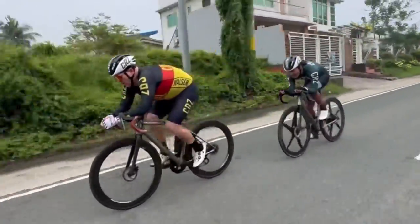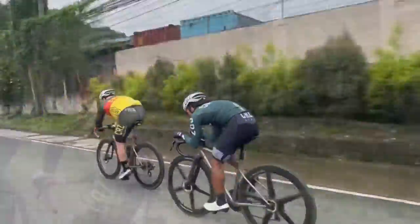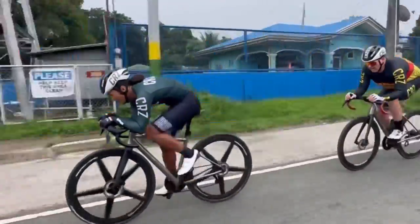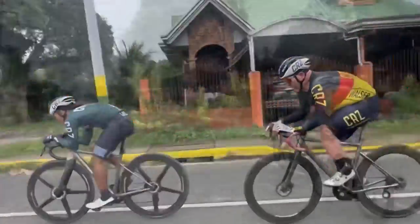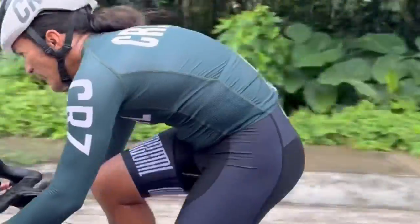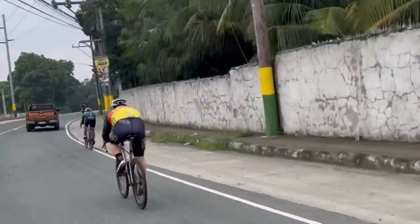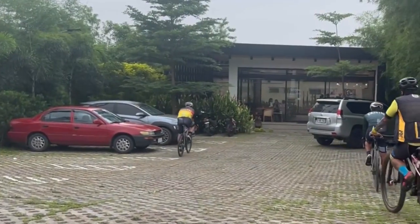On the flatter roads on our way home, to go faster at a manageable effort, all you gotta do is make your frontal surface area as small as possible — this is when we start using our hoods. The way the bike is fitted is very specific to how you will be riding, so when you have a chance, talk with your local bike fitter and discuss how you would be riding.